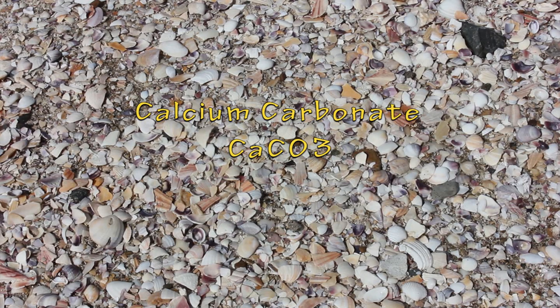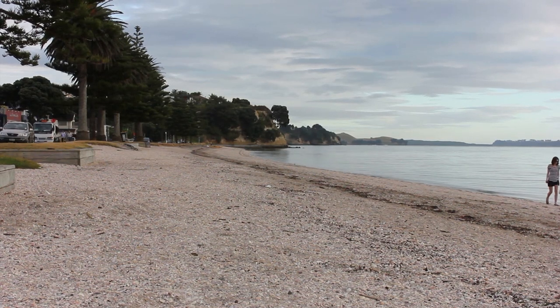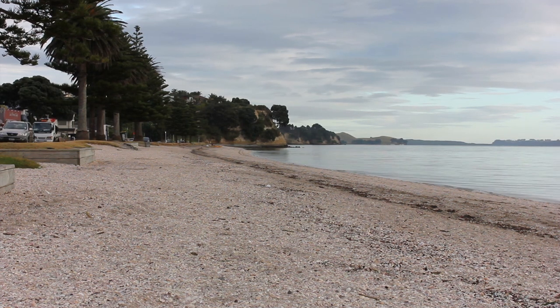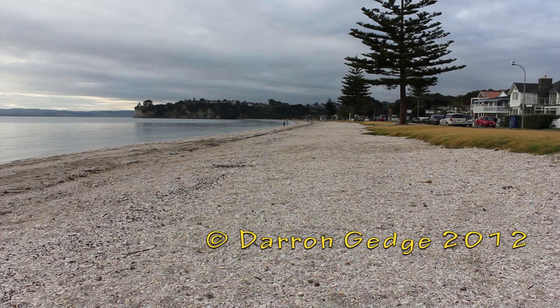In between the sand grains, one also finds the remains of ground-up shells, which are made of calcium carbonate. At many Auckland beaches that have small waves due to a short fetch, shells are not broken down so easily, leading to the formation of shelley beaches — for example, Eastern Beach here in Auckland.